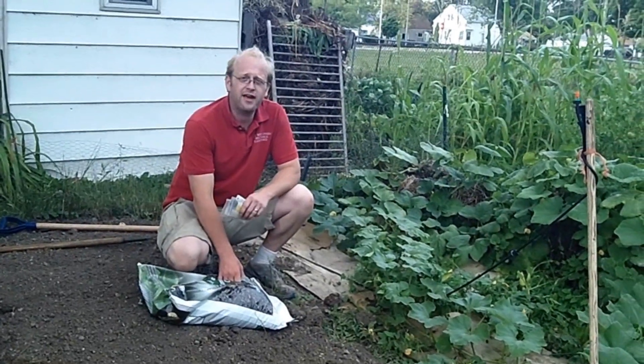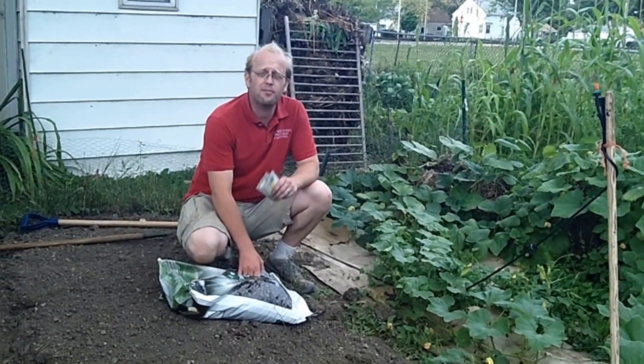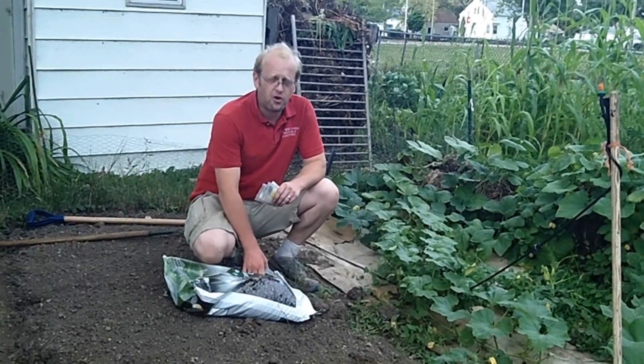Coming up on the program, we've harvested our potatoes, now we're going to revitalize the soil and plant some turnips for a fall harvest. It's the time of year where we're utilizing every spare spot to just get a little bit more planted. All that and more coming up today on the Wisconsin Vegetable Gardener.